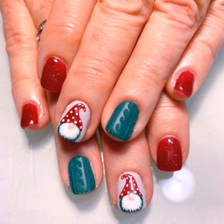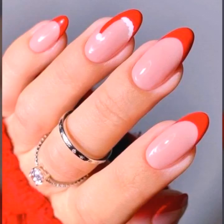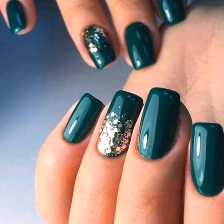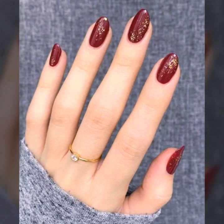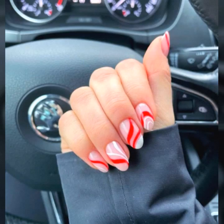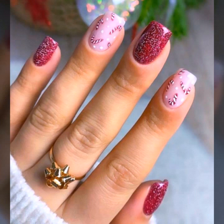All the designs are so pretty and beautiful. I hope you love my today's content and you will find your choice here. In three or four minutes of video you can get the latest and trendy nail art ideas especially for the Christmas event.